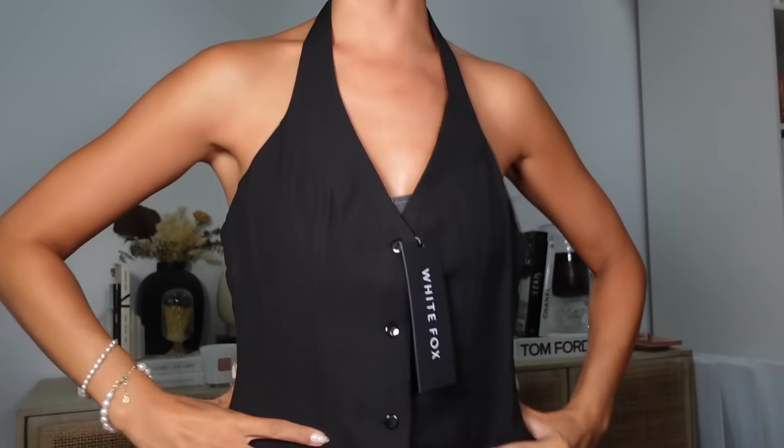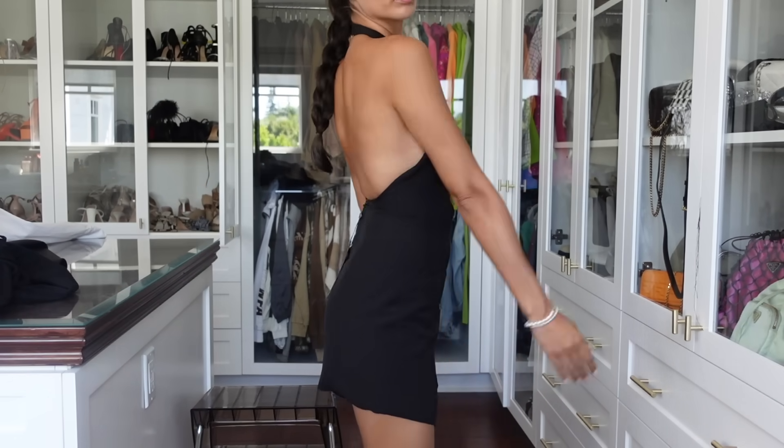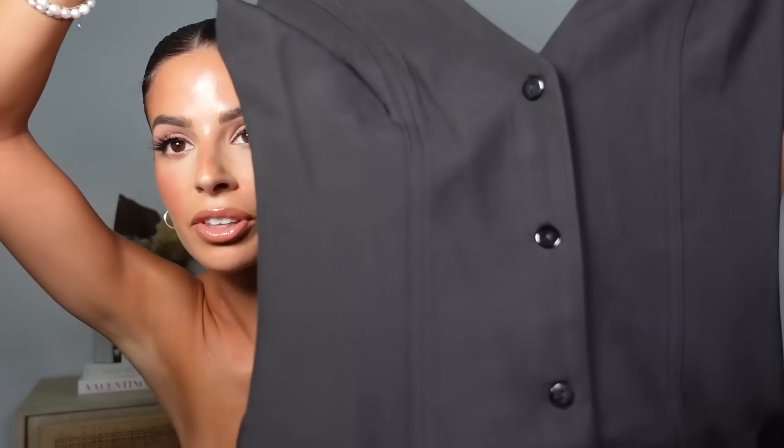I actually bought a dress this time — I only got one, which is unusual because I normally get a lot of dresses from White Fox. But I think I saved the best for last. It's like a Y2K-inspired vest style but as a full dress. It's called the Wait For You Mini Dress in black, size small, and I love it — I will definitely be wearing this out and about. I think it's one of the cutest things I got.